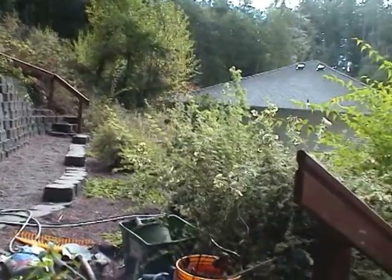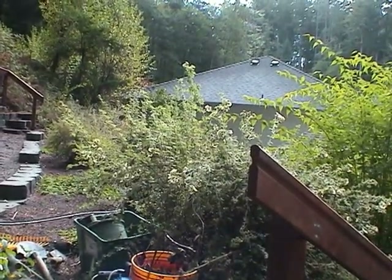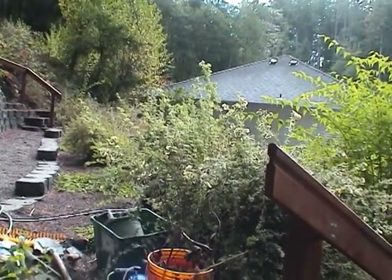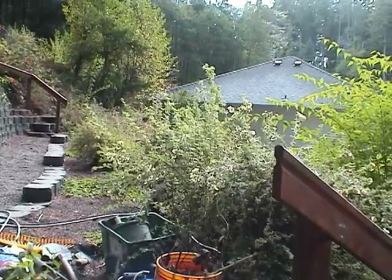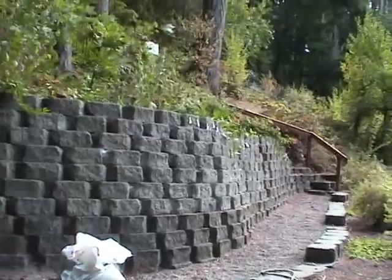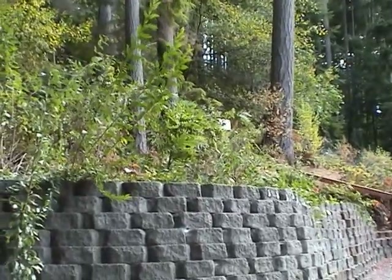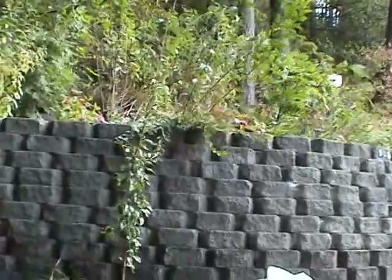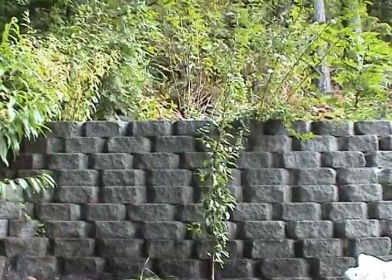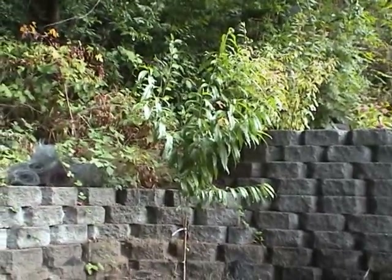Right here in the front just past the railing we have a potentilla — Primrose Beauty — and it's been blooming for five or six months. Then looking at the upper level here, we have all kinds of plants — I'll identify them later. We have a nice little garden here, a Bartlett pear, and over here we put a white peach.